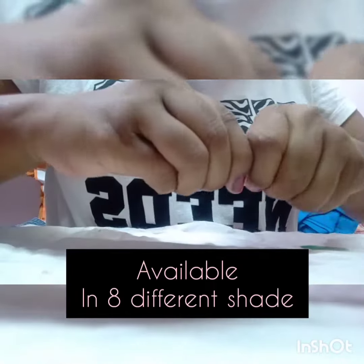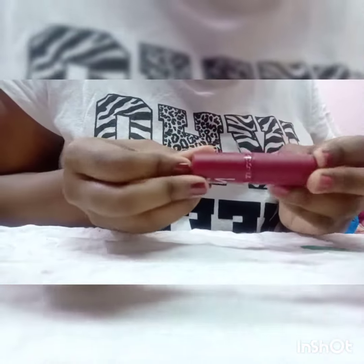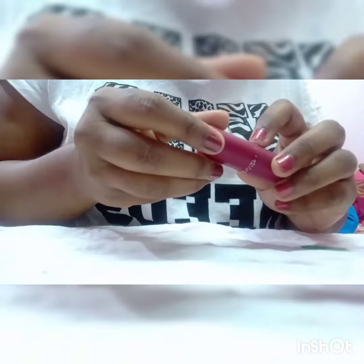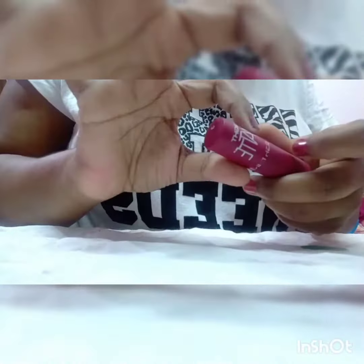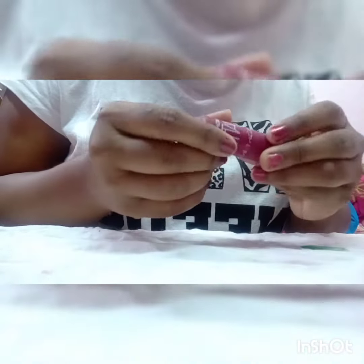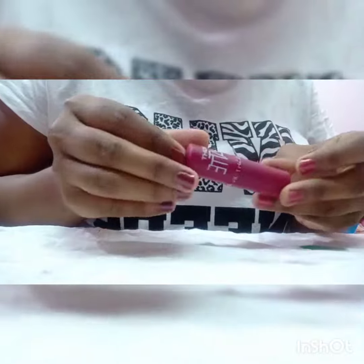The locking system and the quality of the packaging is really good. The brand name is fading away because I have been using this since six months aggressively, so that's why the packaging name is getting removed. But you can definitely put it inside your bag and carry it anywhere you want.